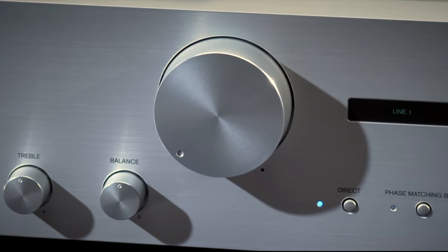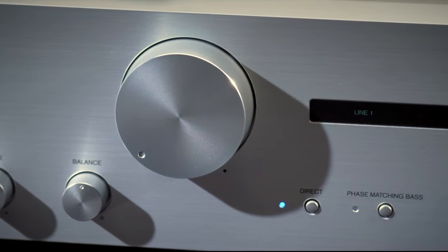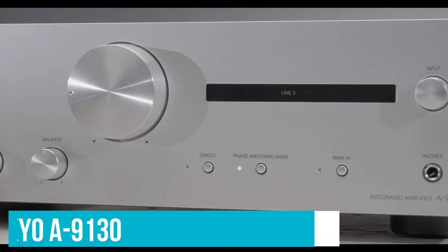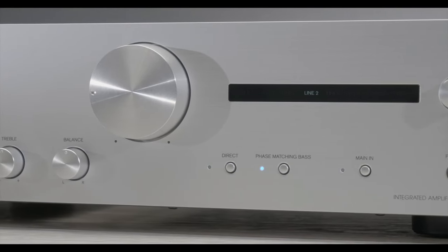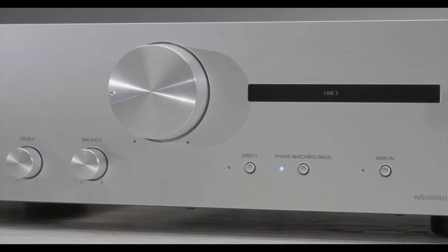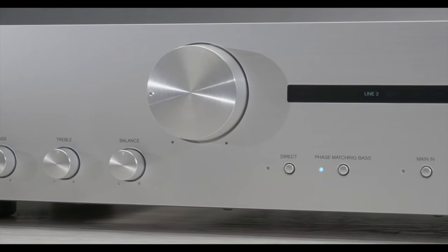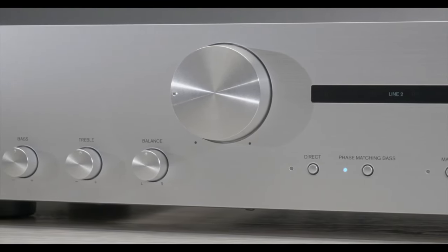It's a frustrating choice, given that the more expensive version of the A9110 — the imaginatively named A9130 — actually has a DAC, allowing direct connection to a tablet or PC. All the same, this is a superb update and a lock for the best budget amp for most people.